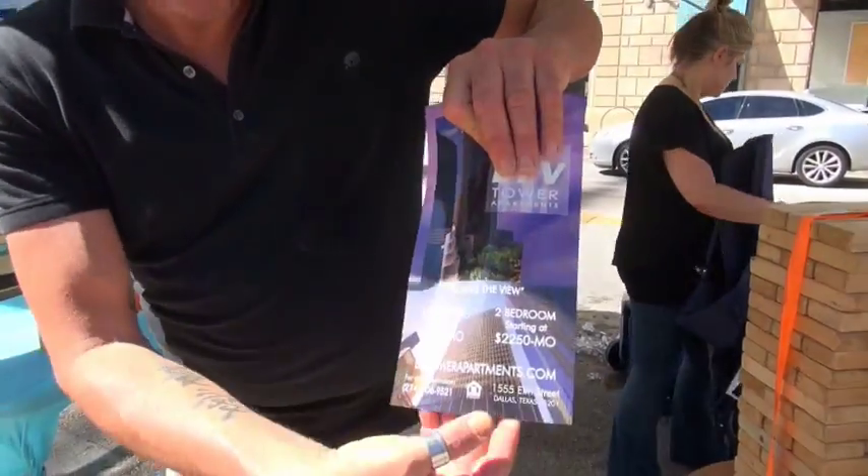Fantastic! The phone number is 214-206-9521. The website is LTVTowerApartment.com.